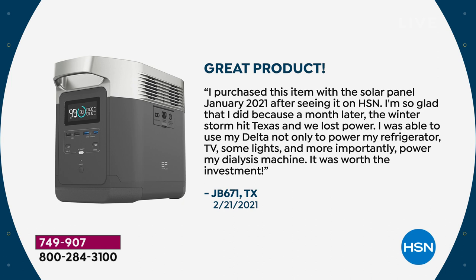Here's a review: Great product. I purchased this item with the solar panel in January 2021 after seeing it on HSN. I'm so glad I did because a month later the winter storm hit Texas and we lost power. I was able to use my Delta not only to power my refrigerator, TV, some lights, and more importantly, power my dialysis machine. It's worth the investment.